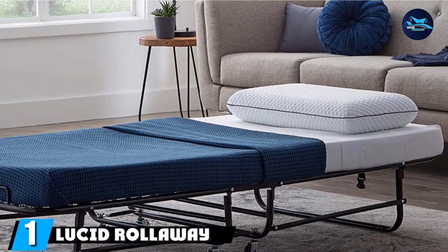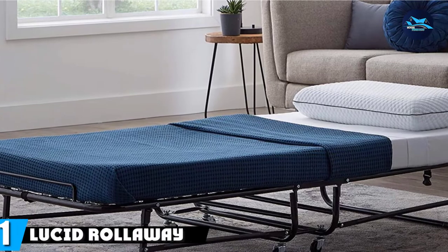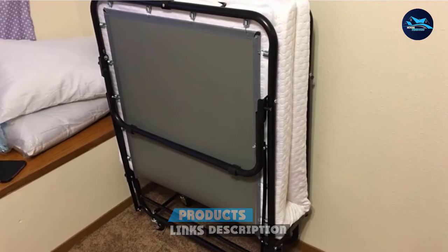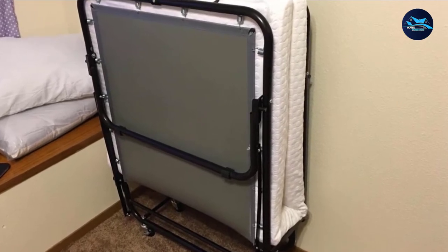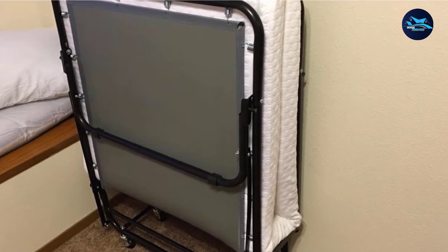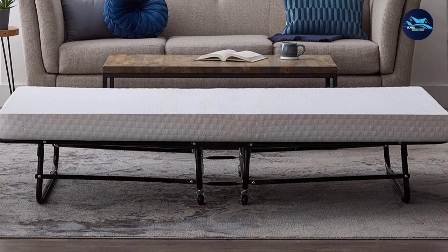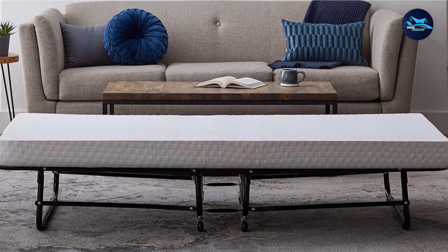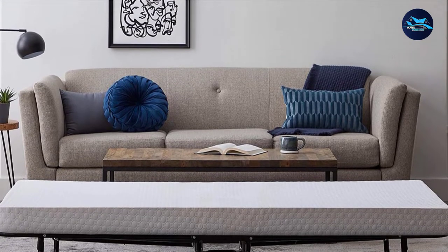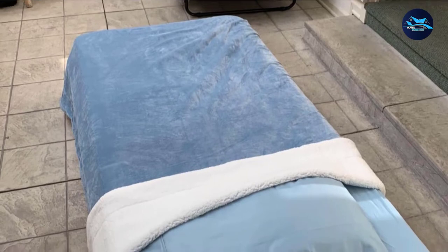At the first position of our list, we have the Lucid Roll-Away Folding Guest Bed. When your guest suddenly visits your home without informing you, the question is where they will sleep. If you face this issue, you now have an option. This is one of the best ultra-soft folding mattresses, a rolling cot-size bed which can easily be folded out perfectly, with memory foam included. The Roll-Away Guest Mattress Cot Size Bed is made with a unique folding style so you can easily fold it to save space in your home.